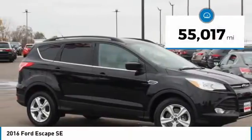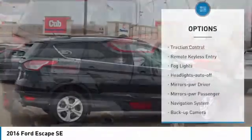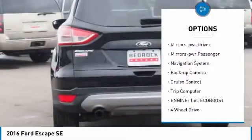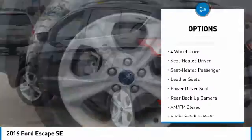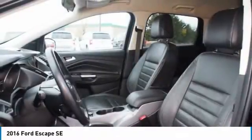This vehicle has less than 60,000 miles. Here are some of this vehicle's great options: traction control, remote keyless entry, fog lights, headlights auto-off, mirror memory, mirrors power, passenger, navigation system, backup camera, cruise control, trip computer.